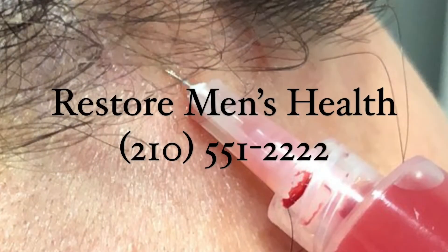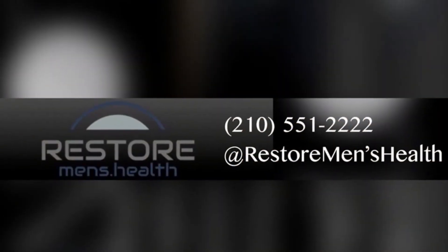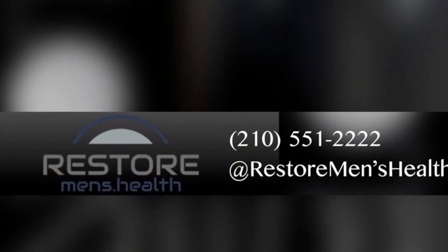Are you interested? Feel free to give us a call at Restore Men's Health, 210-551-2222, or check us out at Restore Men's Health.